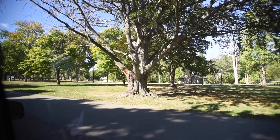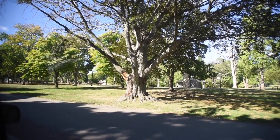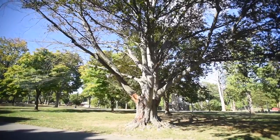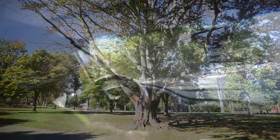I believe so, yeah. There's gas right underneath the sidewalk getting up close to that tree. I think it's probably too far gone. If you look at the tree, you can see it's really — this leak's been here as far as I know for probably at least 10 years.